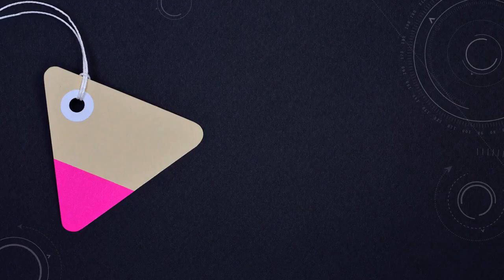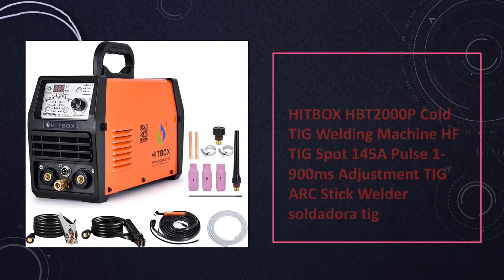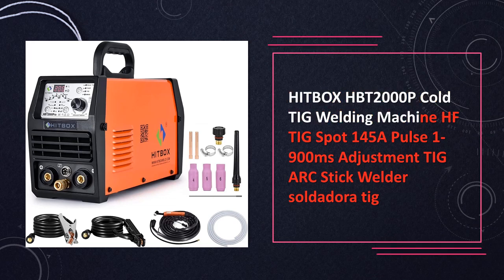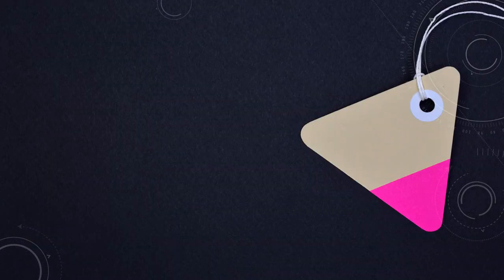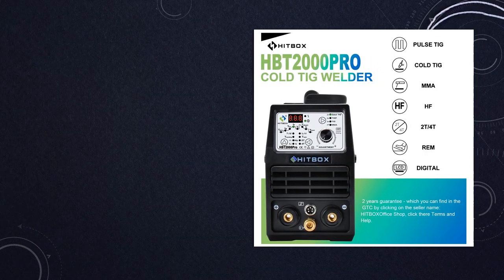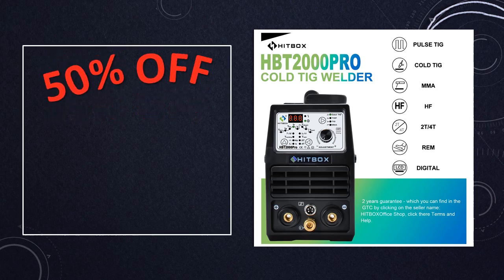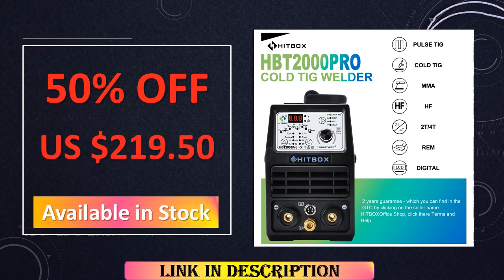At number 5: the Hitbox HBT 2000P Cold TIG Welder. This welder combines precision and power. With HF-TIG spot and adjustable pulse settings — 145A, 1 to 900 milliseconds — it is adept at handling intricate TIG arc stick welding tasks. Its reliability and versatility make it a go-to choice for demanding welding applications.